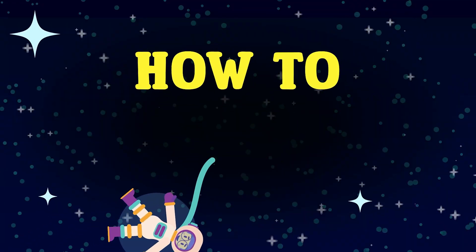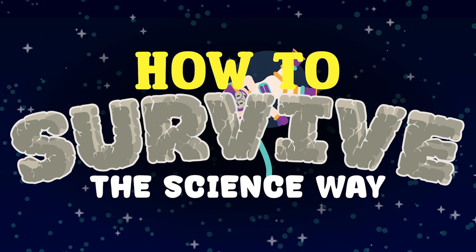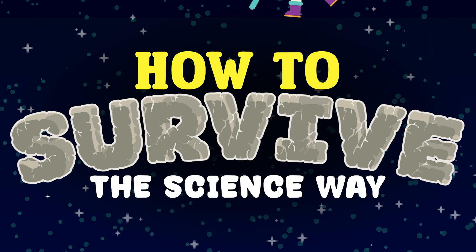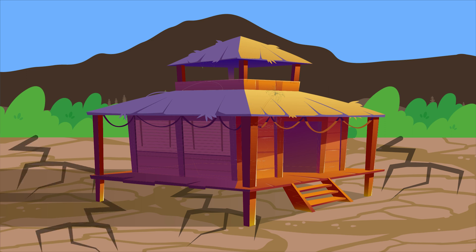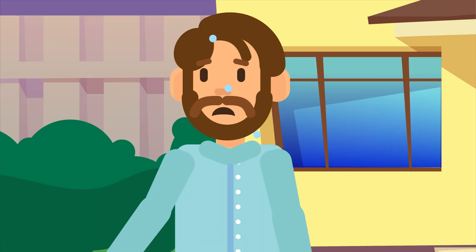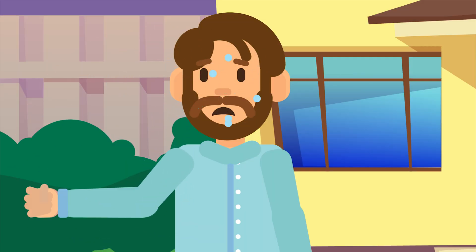In today's episode of How to Survive the Science Way, we will give you tips on what you should do during a heat wave so you won't suffer from heat stroke and other heat-related illnesses. In some areas, many homes do not have air conditioning, and surviving in the extreme temperatures becomes a challenge for everyone. But there are steps you can take to keep cool during a heat wave, even if you have an air-conditioned home.